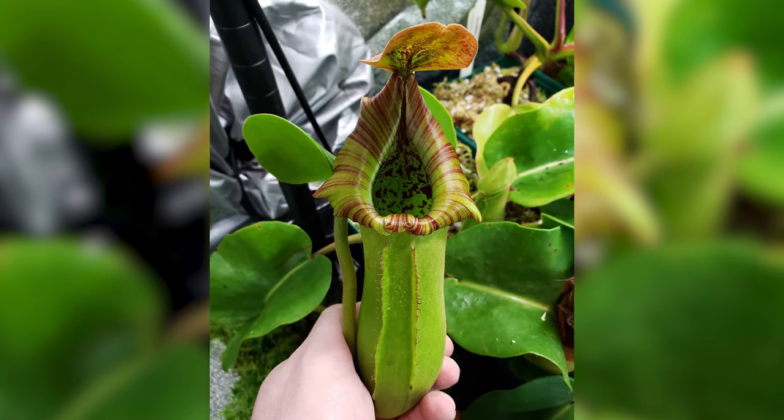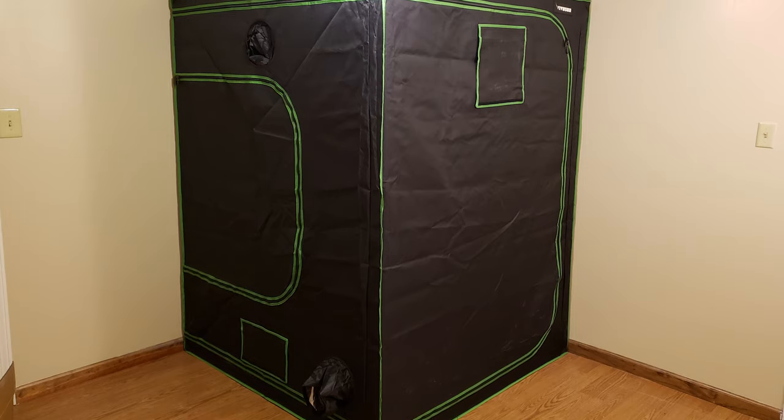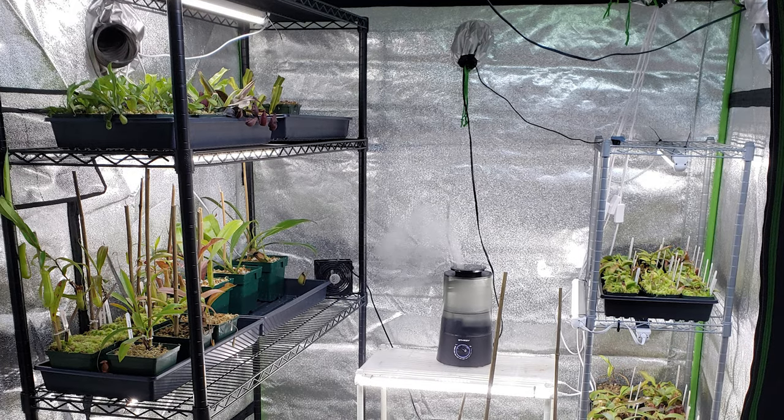I started researching them and started noticing the prices, the demand, but also just how pretty they are and how unique they are. I did a lot of research, ended up building a grow tent out of my apartment a couple years ago at that point, and then it just kind of exploded from there.